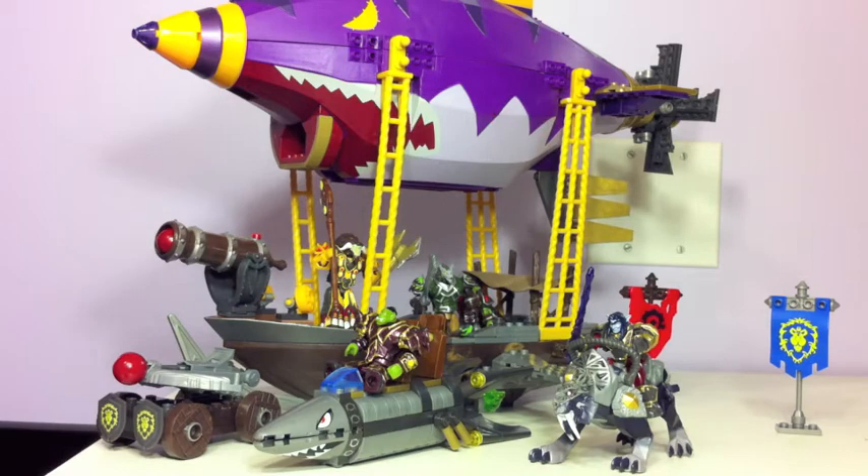Hi, this is Greg Picken with Gamer Pops. Tonight we got something really cool to take a look at. It's Mega Bloks' line of World of Warcraft toys. Here we've got two of the 13 sets we were able to take a look at.